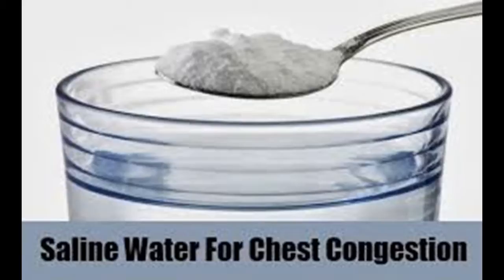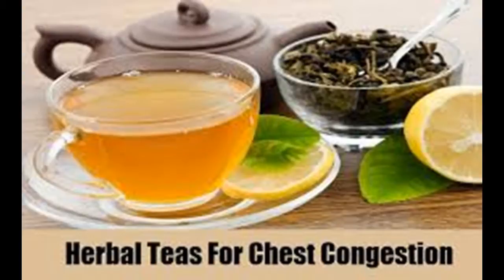Avoid problem foods. Although food doesn't seem to be directly related to mucus and phlegm, there is a correlation between the two. Dairy products, salt, sugar, and fried foods all increase mucus production. Cut these items out of your diet until your chest has cleared.